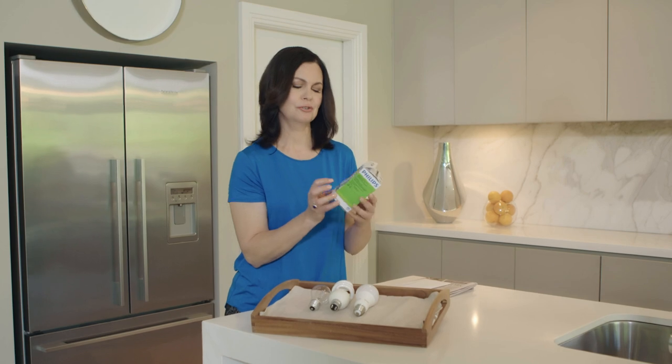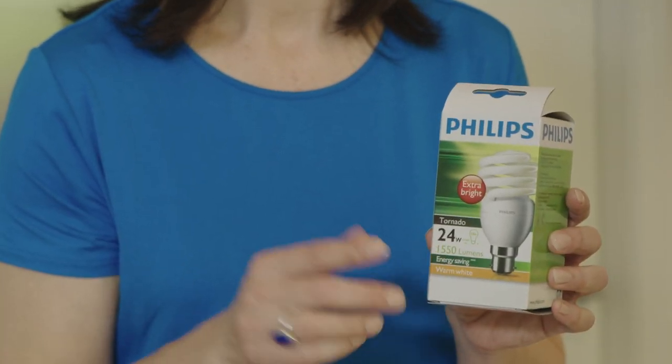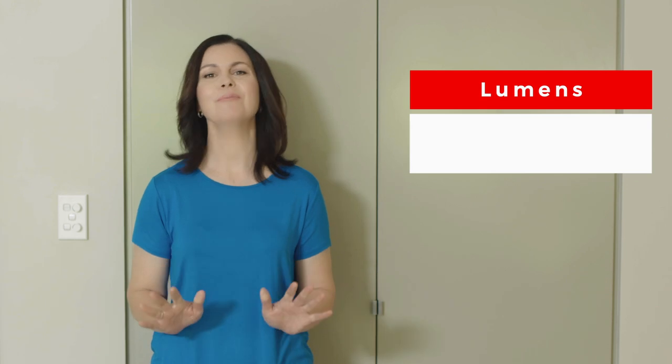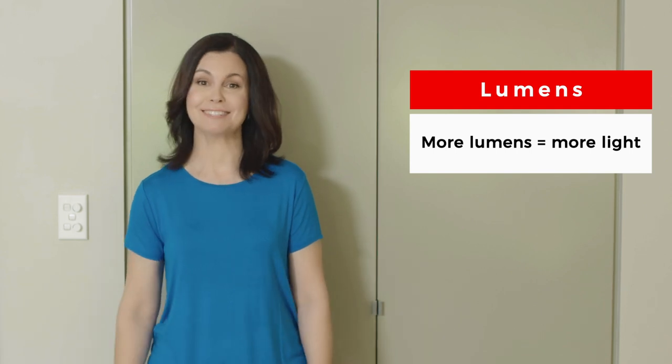When you look at a light globe package, there are a few things it should tell you. The wattage tells you how much power the light globe will use — the less watts, the less power it will use. Then there are several ways of measuring how much light is produced and how bright that light is. The best and most accurate measurement for general lighting is lumens. This is the most common term used for the amount of light produced by light globes now. The more lumens, the more light is given off.